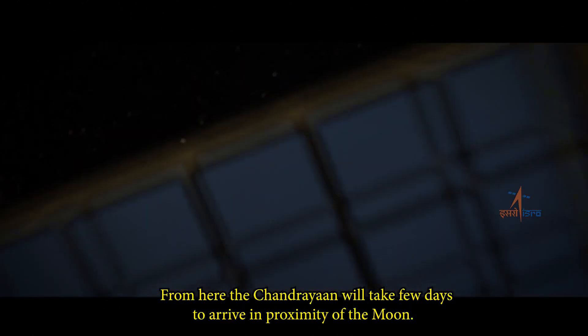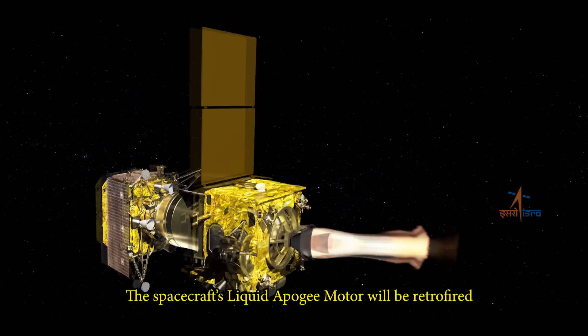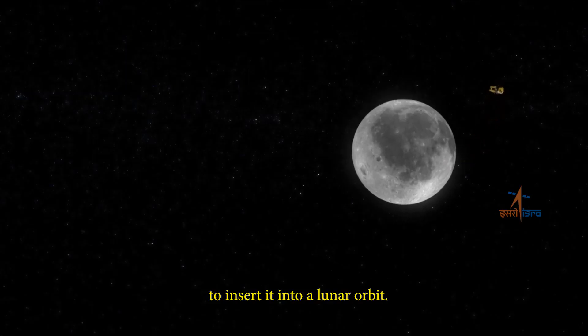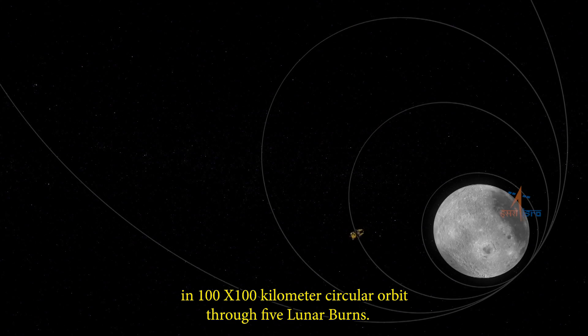From here, Chandrayaan will take a few days to arrive in proximity of the moon. The spacecraft's liquid apogee motor will be retrofired to insert it into a lunar orbit. Gradually, over a few days, the spacecraft will be brought closer to the moon into a 100 by 100 km circular orbit through five lunar burns.